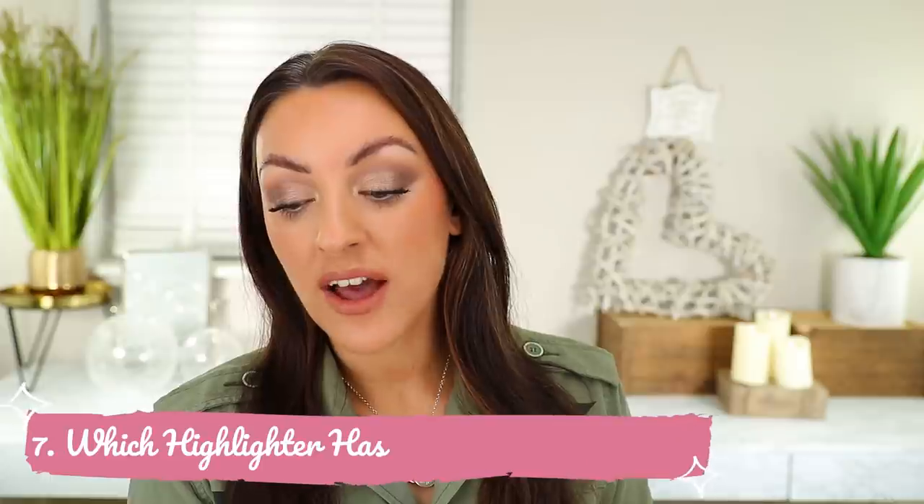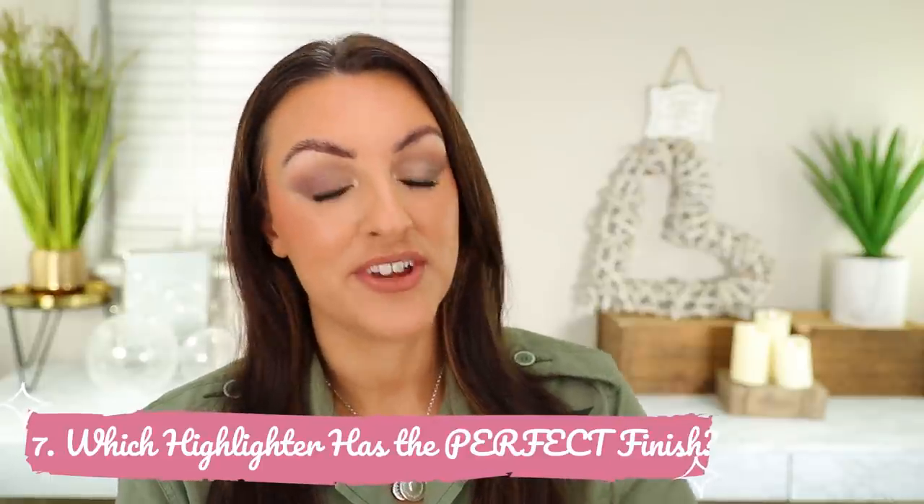Question seven, which highlighter has the perfect finish? You already know what I'm going to say — it's the Pat McGrath Divine Rose. By the way, this isn't sponsored; Pat doesn't even know who I am. I clearly have a problem with Pat McGrath and need to branch out more. But this is the highlight I'm wearing today, and the finish is literally perfect.